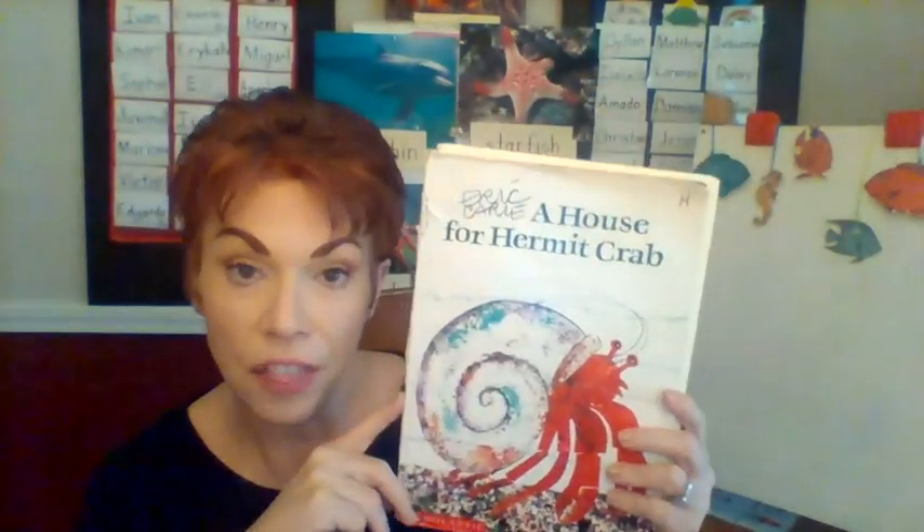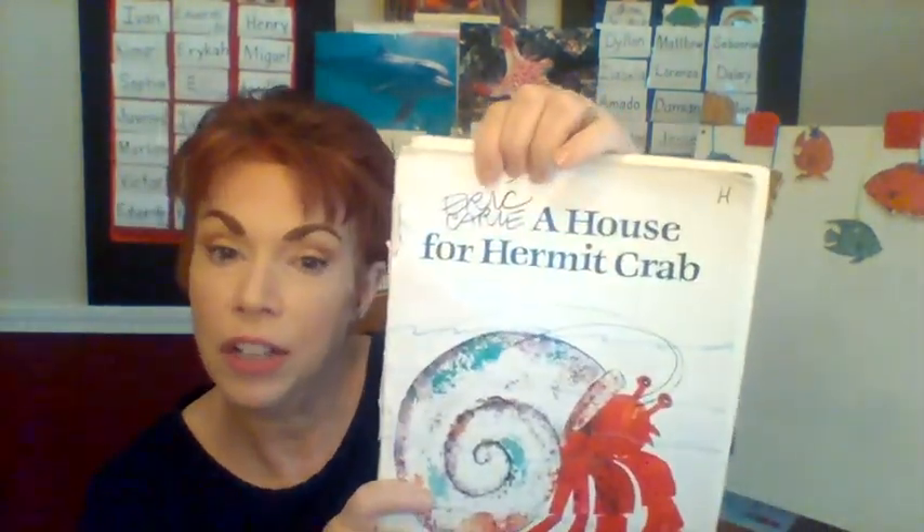The author and the illustrator is one person — a very famous author.